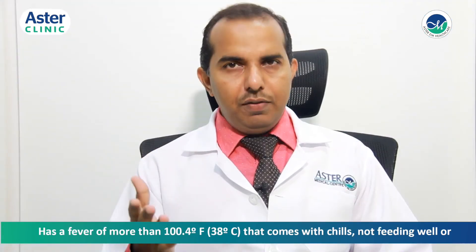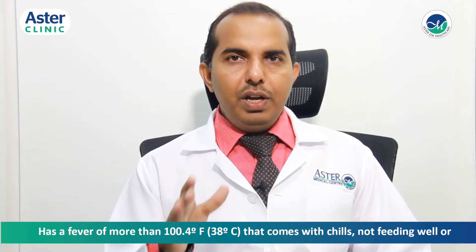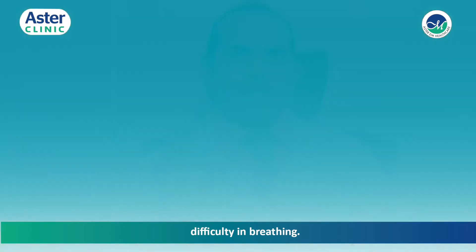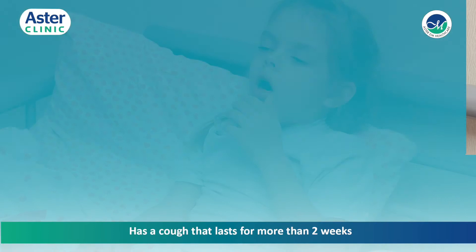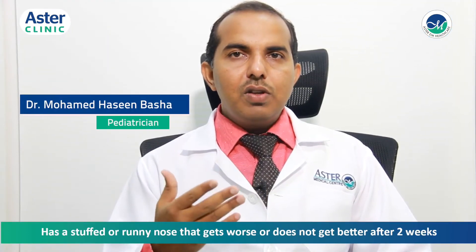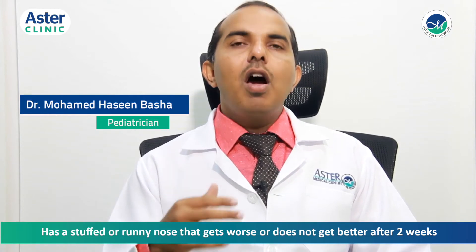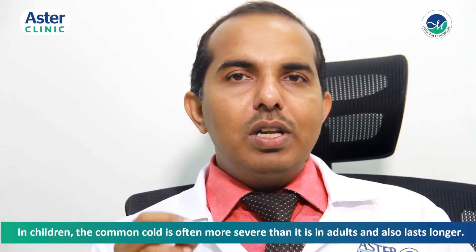Call your child's doctor if he or she has a fever of more than 100 degrees Fahrenheit or 38 degrees Centigrade that comes with chills, is not feeding well, has difficulty breathing, has a cough that lasts more than two weeks, or has a stuffy or runny nose that gets worse or does not get better after two weeks.